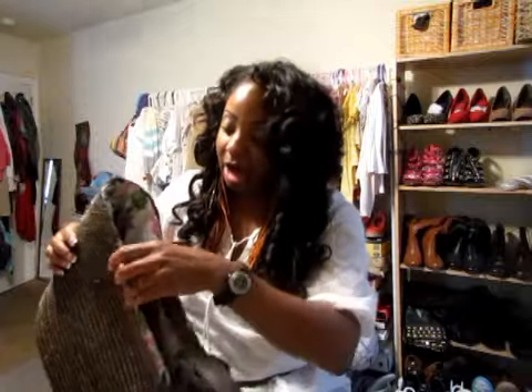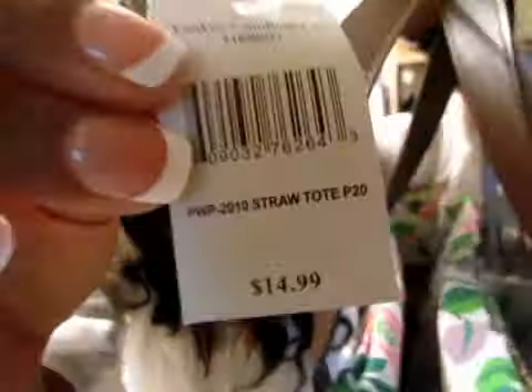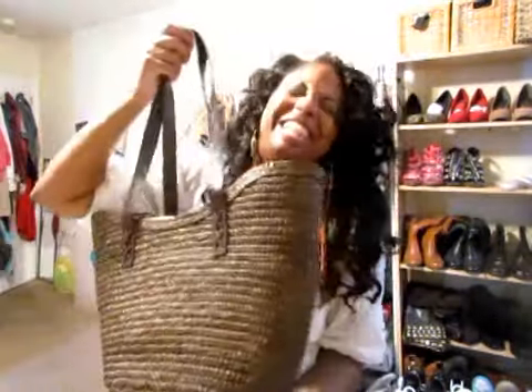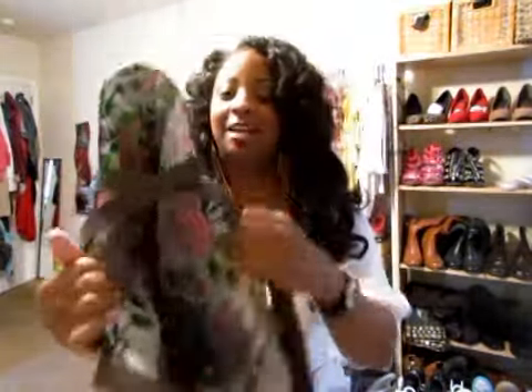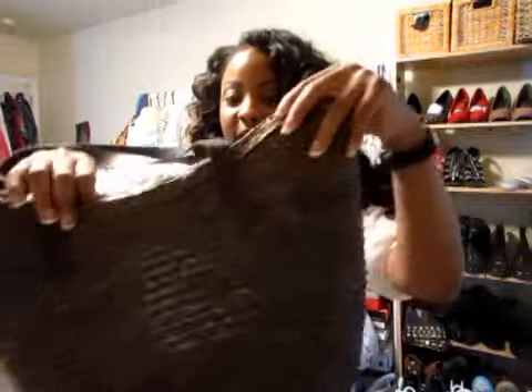I also got another bag that I absolutely love. This bag is brand new — the person never even wore it. It was $14.99 but I paid $1.99. The inside is all clean. I thought this was so cute — I'm actually going to wear this bag today because I've got the pumpkin going on. It's a really cute rattan bag. I love it.